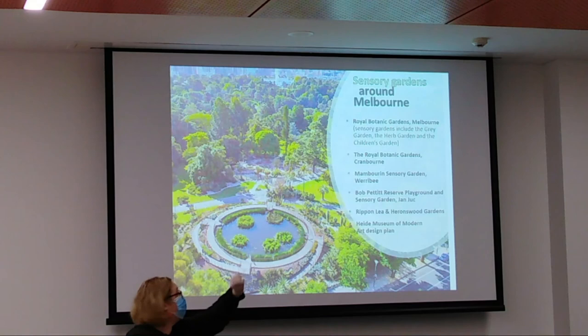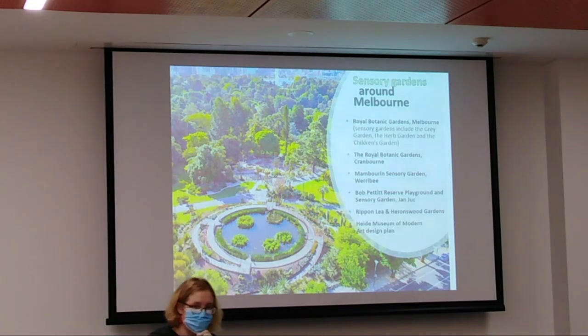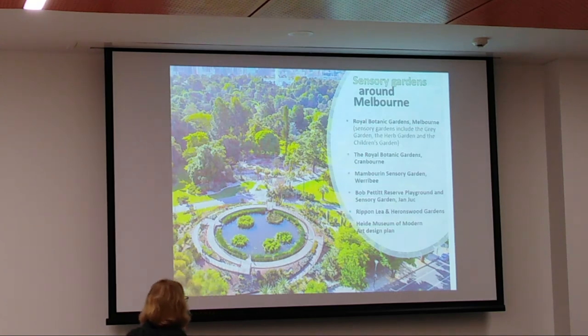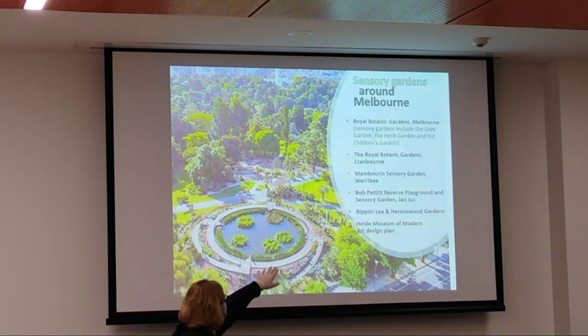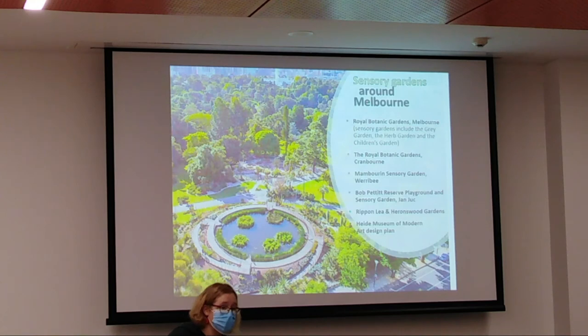Here are some sensory gardens around Melbourne. Obviously the Royal Botanical Gardens — they just had their 175th anniversary celebration. I met a man whose grandfather planted the first trees there. As I mentioned, there's Cranbourne. There are also ones in Werribee, Jangling Jack's a bit further out, Rippon Lea and Heronswood for more traditional formal gardens, and the Heide Museum of Modern Art up in Bulleen, with lovely rolling hills, dairy farms, and a really beautiful herb patch.